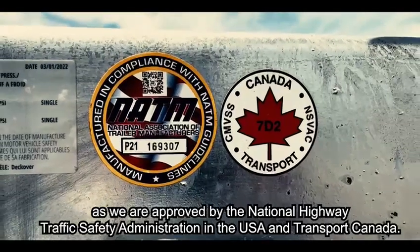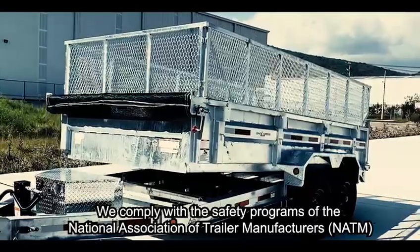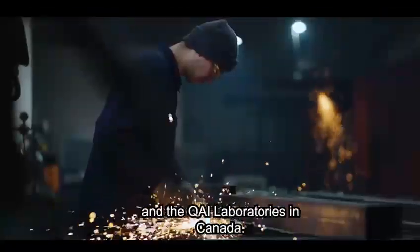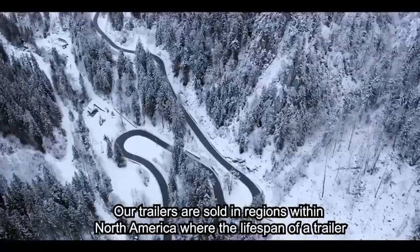We comply with the safety programs of the National Association of Trailer Manufacturers and the QAI Laboratories in Canada. Our trailers are sold in regions within North America where the lifespan of a trailer is dramatically reduced due to corrosion.